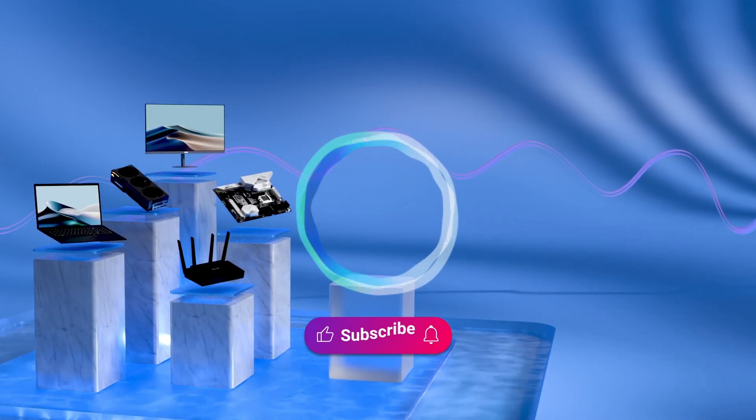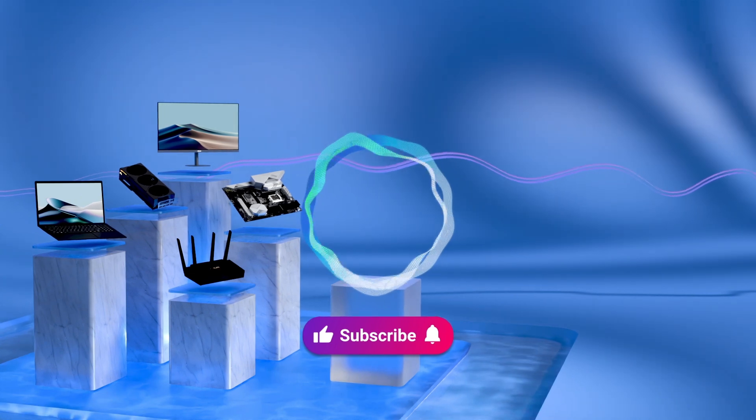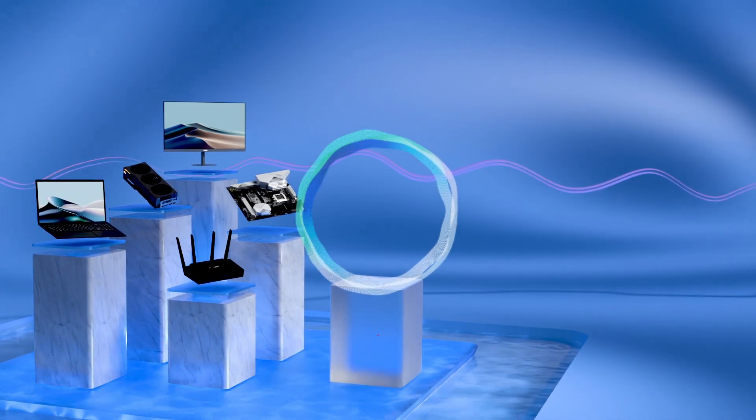Welcome to subscribe to our Asus Support channel. Like the video and share your comment below — we're happy to provide you with more useful information.